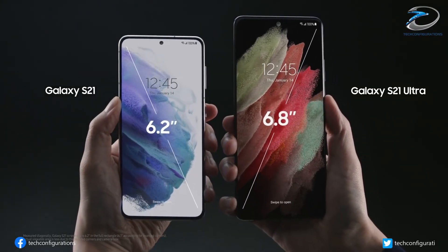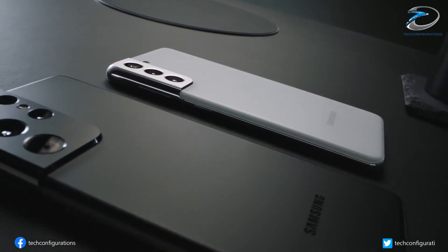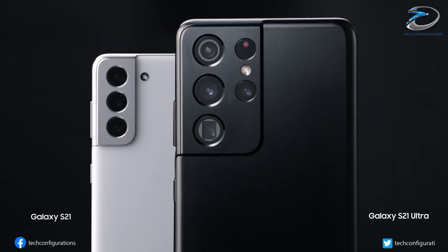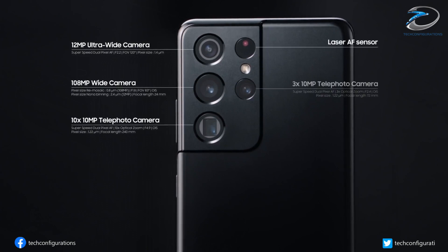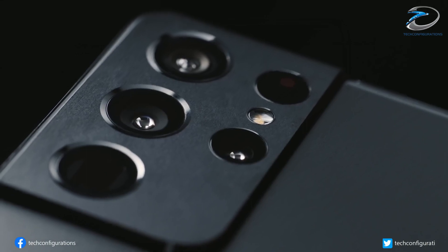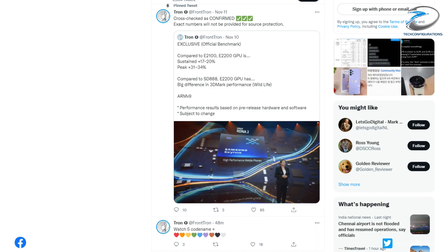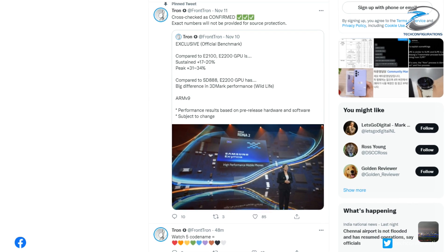Talking about the performance aspect, the Exynos 2200 GPU benchmark results are here, courtesy of popular leakster Frontron. Unsurprisingly, they show some significant performance improvements over its predecessor. Frontron has posted some figures reportedly given by none other than Samsung itself.